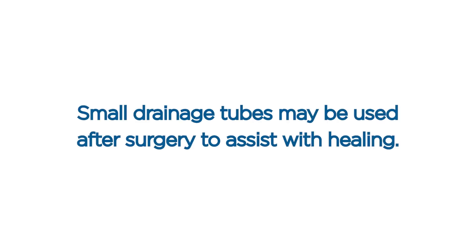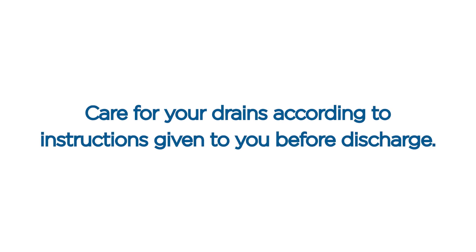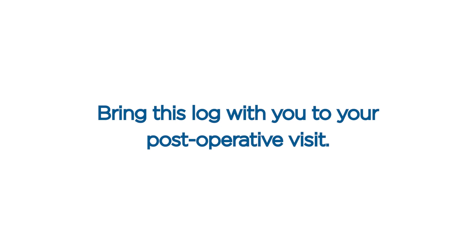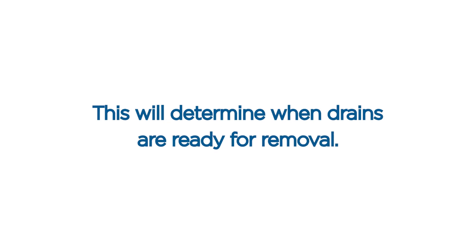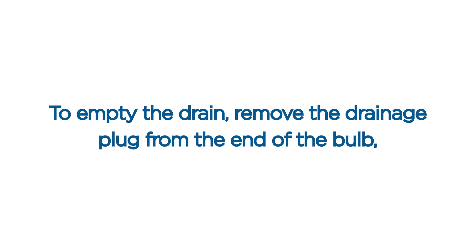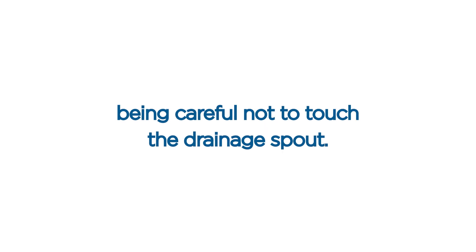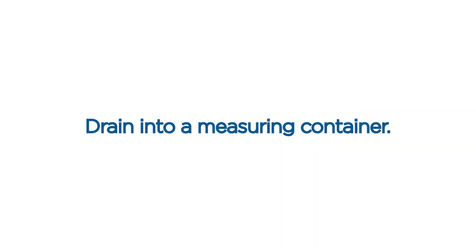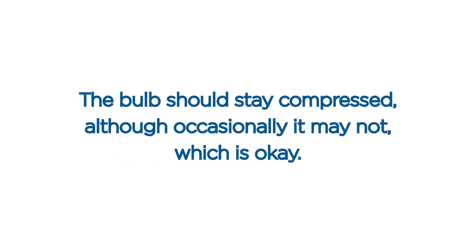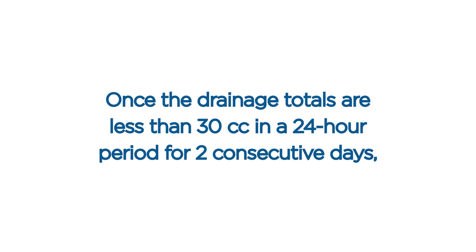Drains. Small drainage tubes may be used after surgery to assist with healing. Care for your drains according to the instructions given to you before discharge. All drain output should be recorded on the sheet given to you, a blank sheet of paper, or your phone. Bring this log with you to your post-operative visit. This will determine when drains are ready for removal. The drain output should be recorded and emptied every 12 hours. To empty the drain, remove the drainage plug from the end of the bulb, being careful not to touch the drainage spout. Drain into a measuring container. After emptying the drain, fully squeeze the bulb in your hand and reinsert the drainage cap to activate the suction. Record the drainage amount.